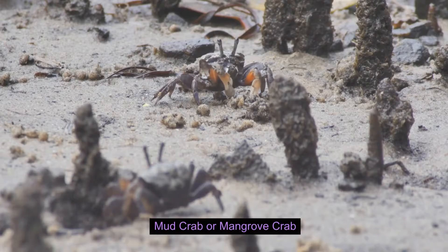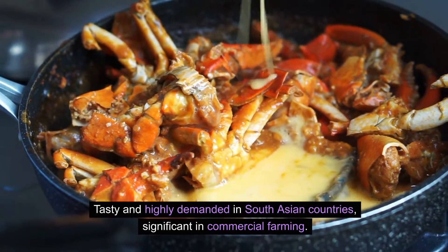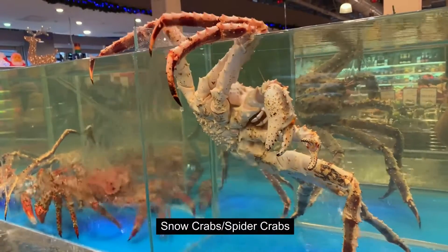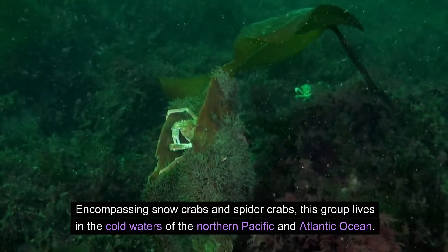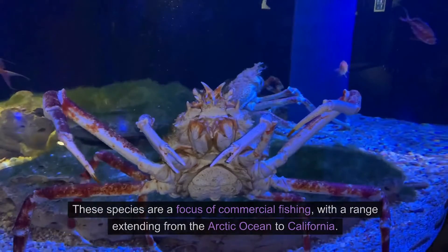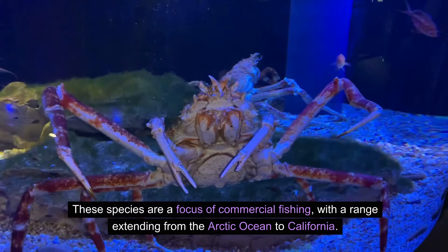Mud crab, or mangrove crab — tasty and highly demanded in South Asian countries, significant in commercial farming. Snow crabs and spider crabs encompass species that live in the cold waters of the northern Pacific and Atlantic Ocean. These species are a focus of commercial fishing, with a range extending from the Arctic Ocean to California.